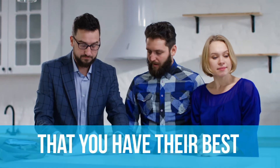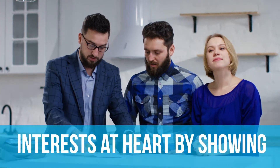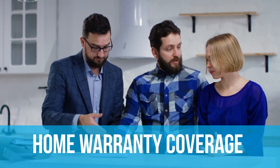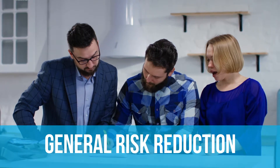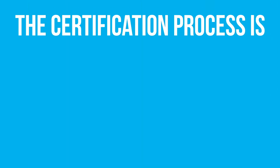Let your clients know that you have their best interests at heart by showing that you're an expert in home inspection practices and standards, home warranty coverage issues, and general risk reduction practices.